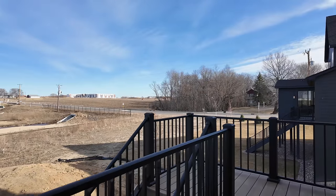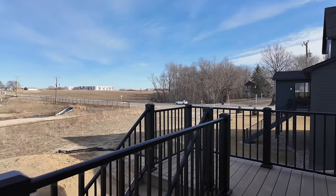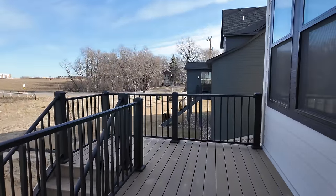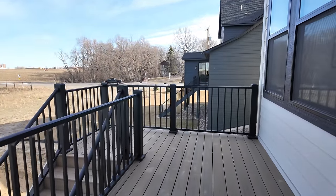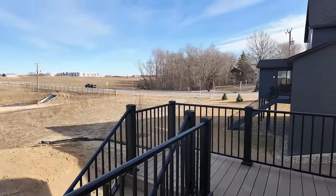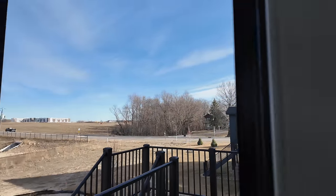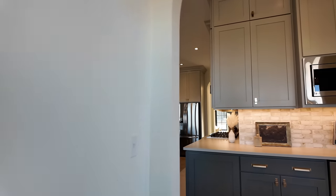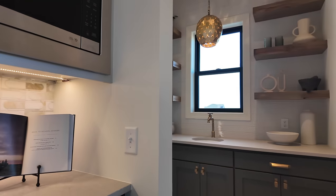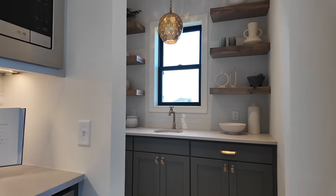You've got access out onto the back deck with stairs going down to a walkout basement area and enough room for chairs, a table, or a grill. We just finished touring that dark house next door — I love dark homes — but this one with the kitchen and all the arches is probably my favorite of the two.